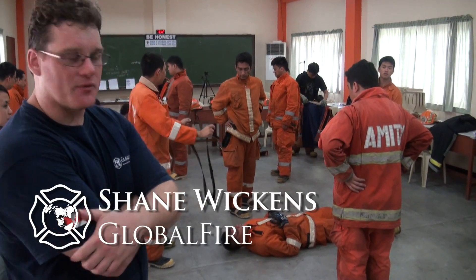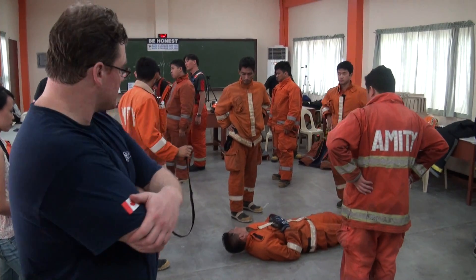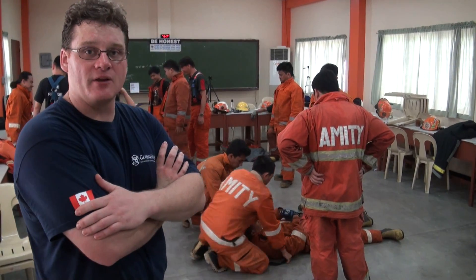We're practicing drags and carries for downed firefighter patients. Shortly after this, we're going to be talking about search and rescue, so that they can see how to search and rescue in a building and also recover downed firefighter patients.